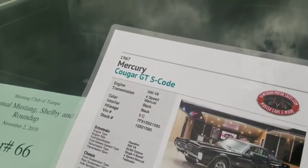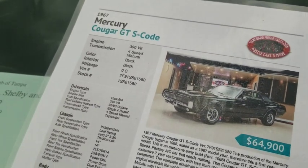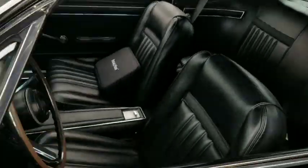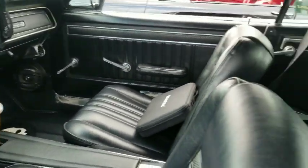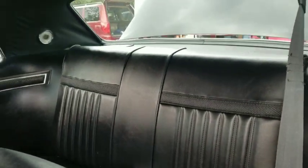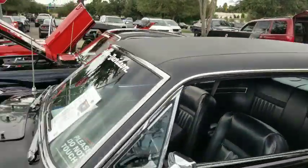67 Mercury Cougar GT, S-code 390 V8, four-speed manual — nice. Check it out, it's got the four-speed manual. The black interior looks really, really sharp, really well done. It's got a black vinyl top on it.